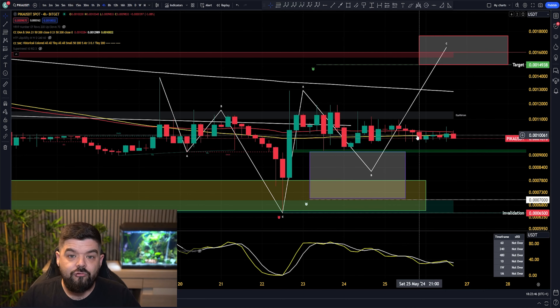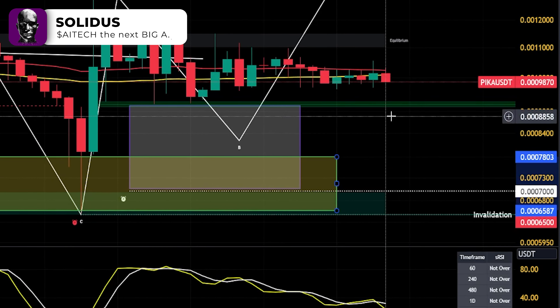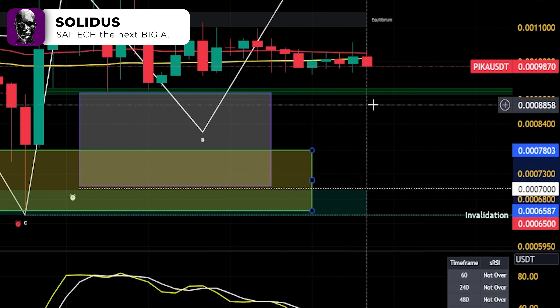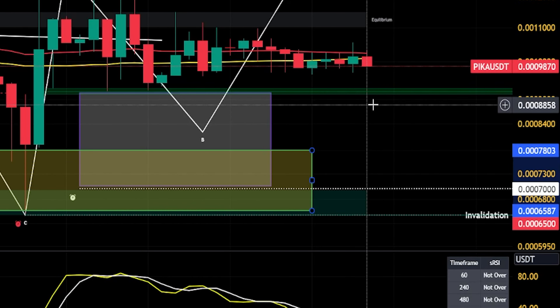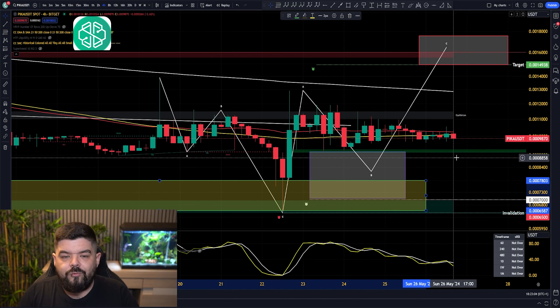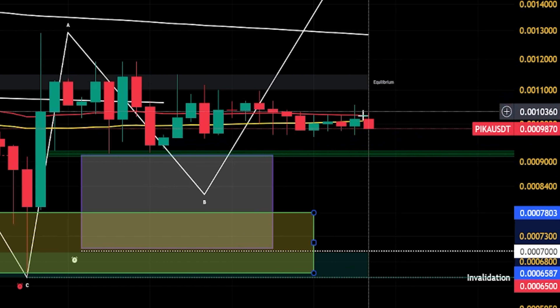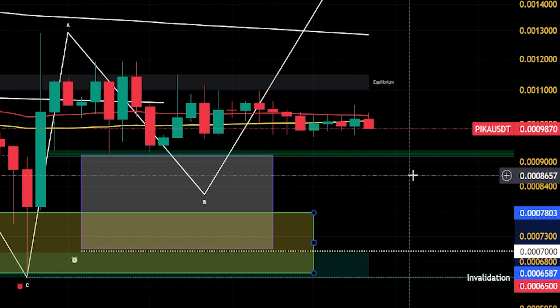We were previously talking about that drop to the downside, and that drop to the downside we were targeting to come down into this area between 0.078 and 0.065. We saw Pikamoon drop down to 0.065, entering into that area for the drop from the round 1 token unlock. From there, we have seen a nice run to the upside. Right now, on this 4-hour time frame, we are currently battling the 50 EMA and the 50 SMA, with the price hovering around about 0.098 cents.